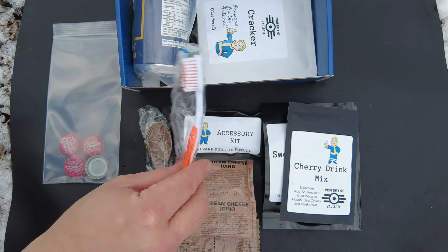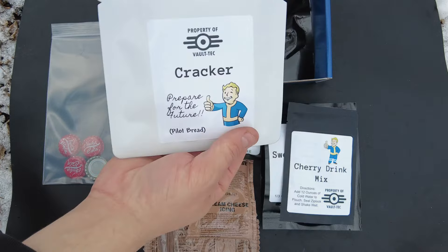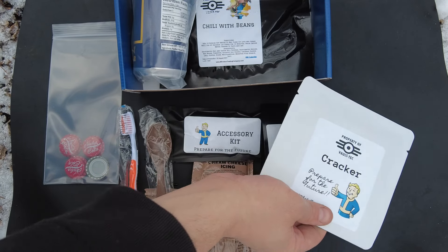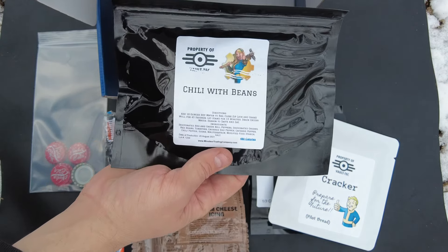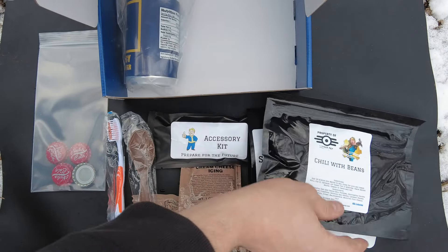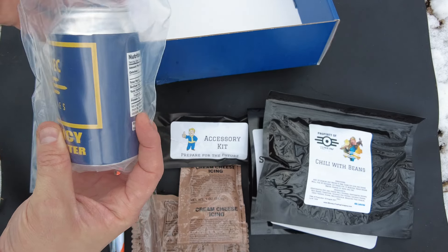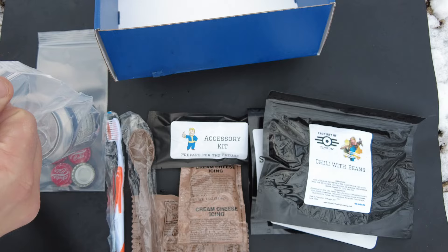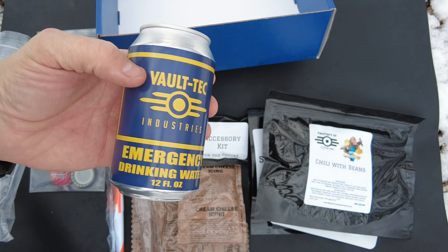We got an MRE spoon. It comes with a toothbrush — that's awesome too. We got a cracker. What's better than chili with beans on a cold day like this? And then finally, look at this — let's go ahead and get this out of the bag. We got a Vault-Tec Industries emergency drinking water.